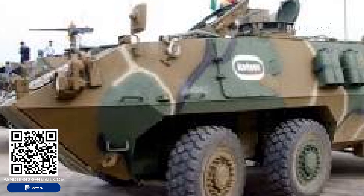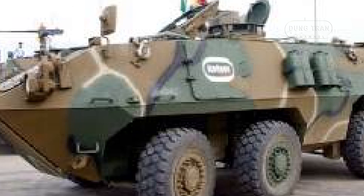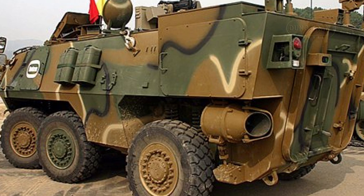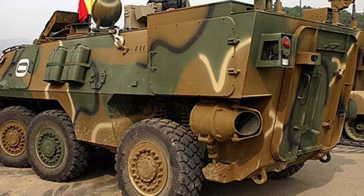The KW-1 Scorpion's design prioritizes versatility, allowing it to fulfill a wide range of battlefield roles beyond that of an APC. The vehicle can be configured as a fire support platform, air defense vehicle, command post, anti-tank missile carrier, or even as a medical evacuation vehicle. This adaptability makes the KW-1 an attractive option for military forces seeking a modular vehicle that can be quickly reconfigured to meet changing operational needs.